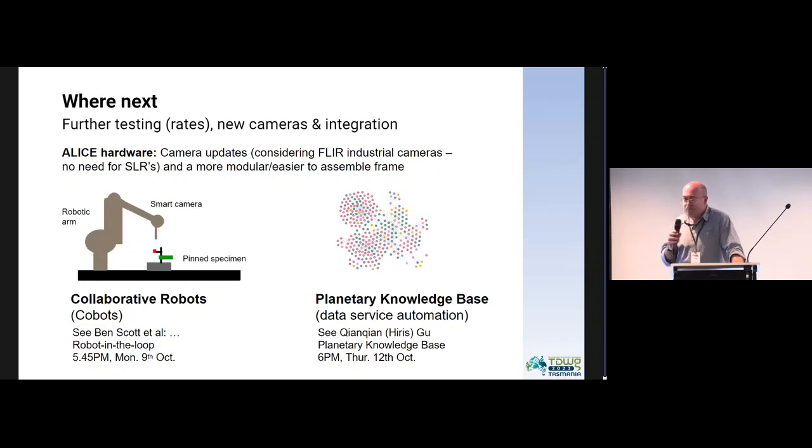Where are we going next? We mentioned previously in Ben's talk how we're looking at robotics to try and think about placing specimens in the system. The other approach, which a number of talks have touched on, is the role of graph databases to help clean, process, and further automate the extraction of that data. The particular work we're doing in that space is around something we call the planetary knowledge base, which is our approach to dealing with automation of all of that text.